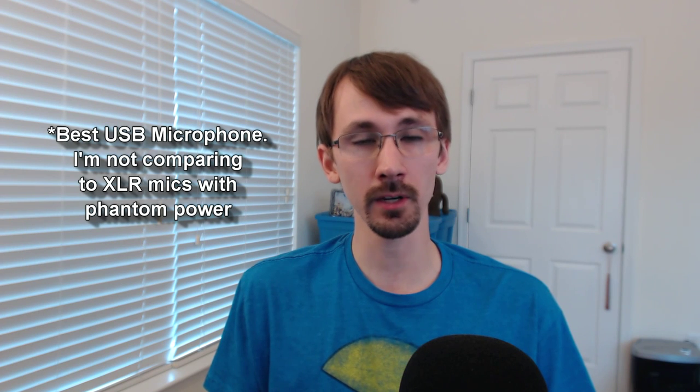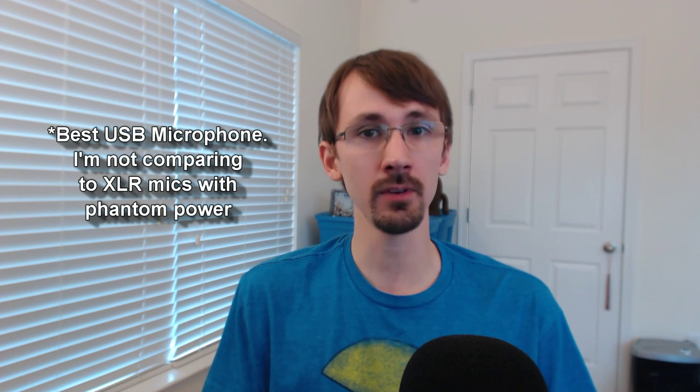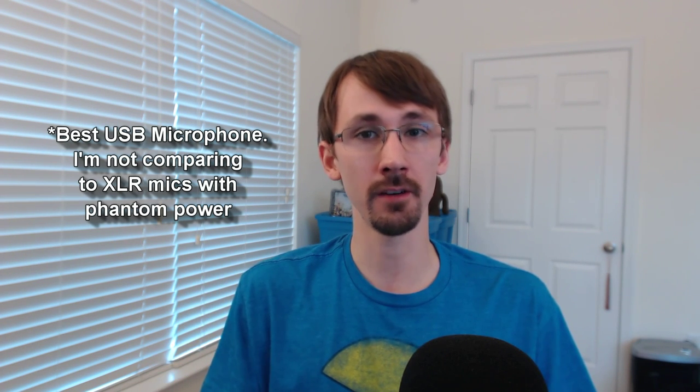I chose the AT2020 USB because it was the best microphone overall in the $100 to $150 category. It has clear, natural sound and it's small and versatile enough to work with most accessories. I had a Blue Yeti microphone for a few weeks and I did like it, but ultimately I returned it — it was so big and bulky that it didn't work with a lot of common accessories, and it was a bit boomy and unnatural, which combined with my voice clipped or sounded bad.